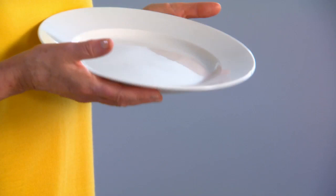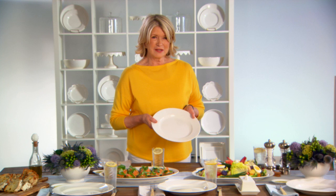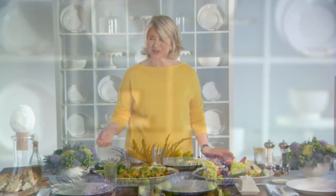Look how beautiful this whole table looks set for a casual lunch. The design is so simple and beautiful. The plates have a nice weight — they're not too heavy, they're not too light — they just feel really good in your hands.